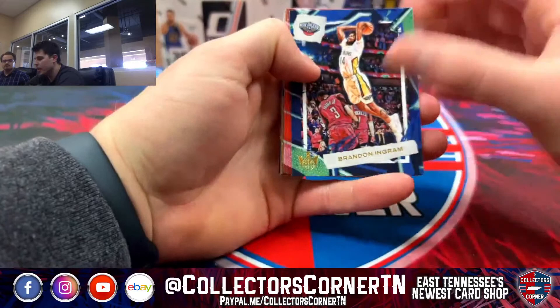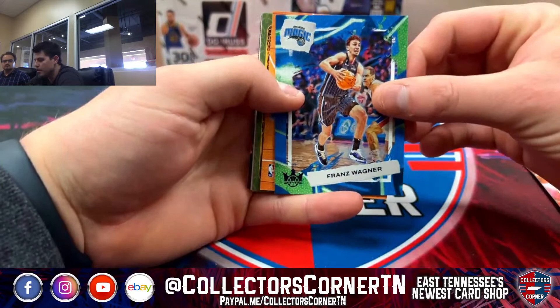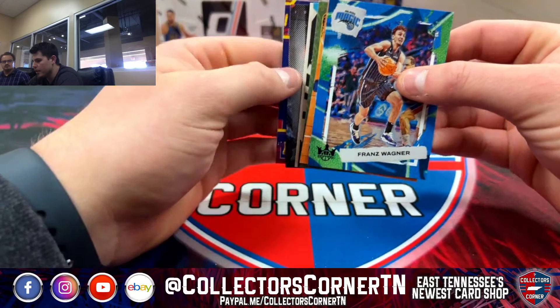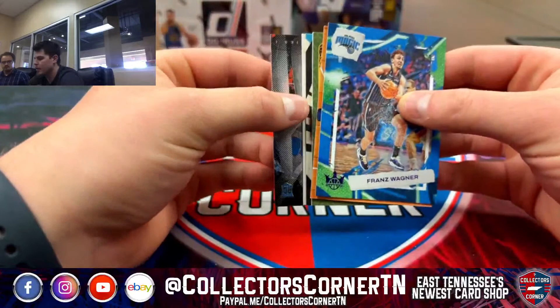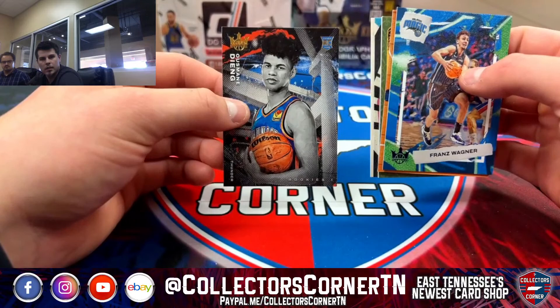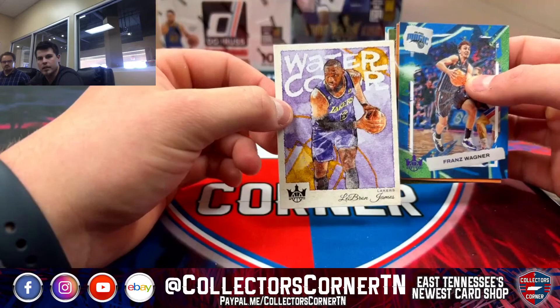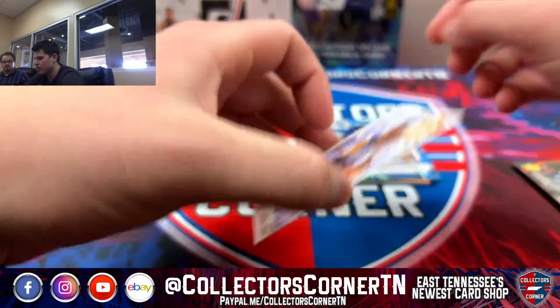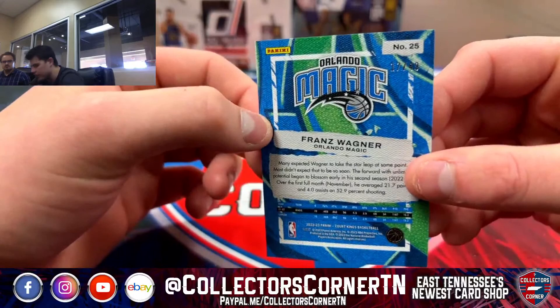Starting off, got Brandon Ingram, Fred VanVleet, Chris Paul. There's a Franz Wagner — I think that might be the auto here, not really sure. We're going to pull from the back. Got a Jalen Duren, Level 2 rookie for the Pistons. Got a Jang, rookie for the Thunder — that's a Level 1, not numbered. Got a LeBron on the watercolor, not numbered, for the Lakers. Wagner looks like a purple, 17 out of 49, for the Magic. Nice little card.